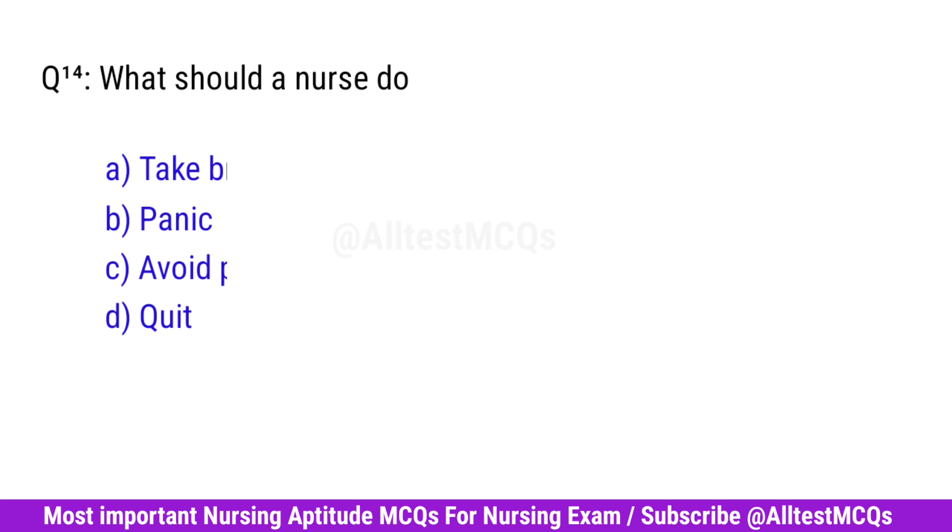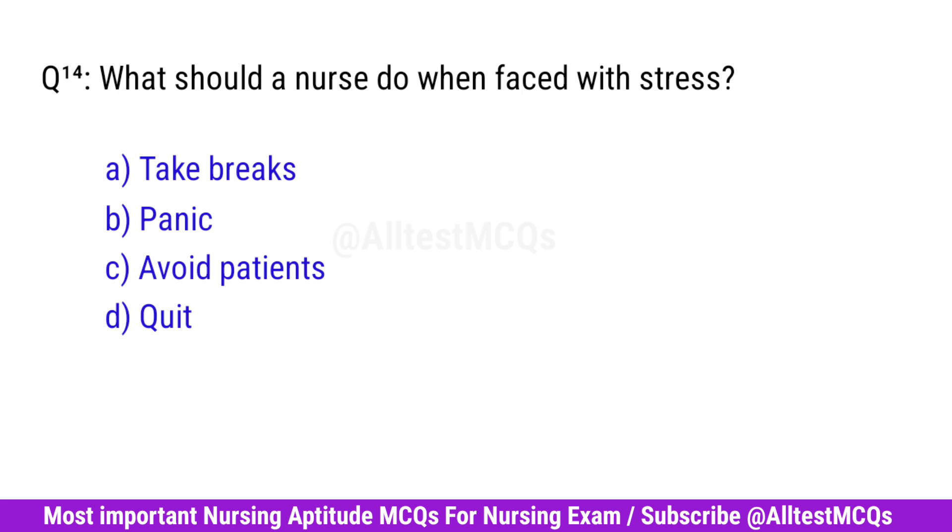Question No. 14. What should a nurse do when faced with stress? Right option is A. Take breaks.